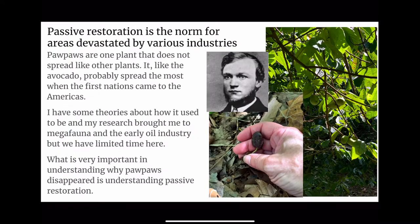Passive restoration is the norm for areas devastated by various industries. Pawpaws are one plant that does not spread like other plants. Like the avocado, it probably spread most when the First Nations came to the Americas. I have some theories about how it used to be, and my research brought me to megafauna and the early oil industry, but what is very important in understanding why pawpaws disappeared is understanding passive restoration.